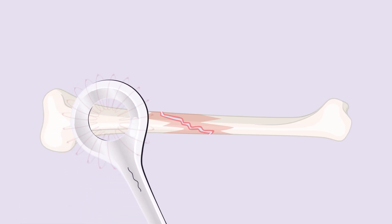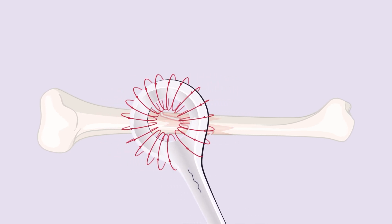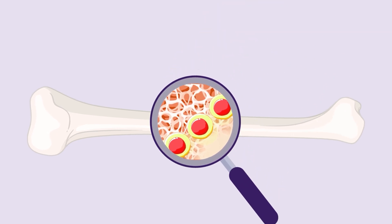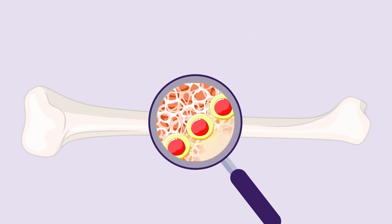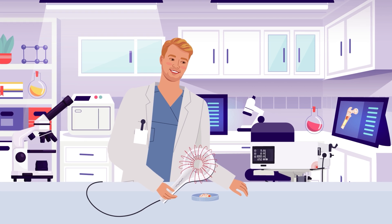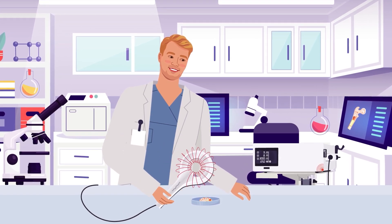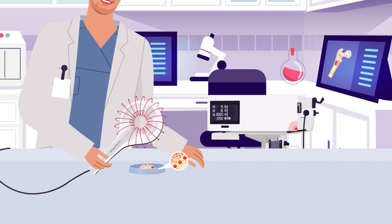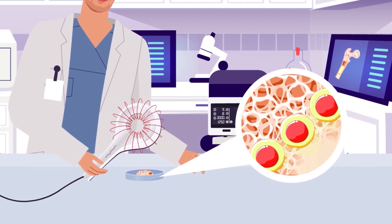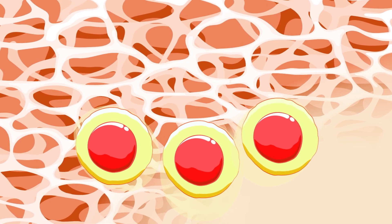Specifically, they explored how the powerful magnetic fields generated by EMTT can speed up bone regeneration from outside the body by activating cells and proteins essential for building bone tissue. In their study, the research team applied EMTT to bone-forming cells called osteoblasts, which they cultured in the lab. These specialized cells are responsible for creating the bone matrix, a type of scaffolding that gives bone its structure.